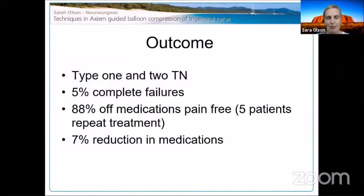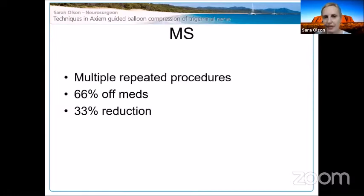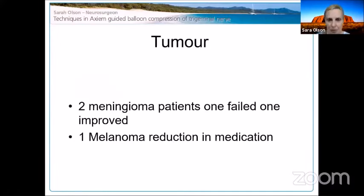Patients included Type 1 and Type 2 trigeminal neuralgia. Five percent were complete failures — I'm not sure why; typical TN just didn't respond and I couldn't make them numb. Eighty-eight percent were off medications and pain-free at last review. Seven percent had a reduction in medication. For patients with atypical features, I felt I helped most of them, though I failed in about a third. MS patients come to me regularly — essentially on speed dial — because they have terrible recurrence rates.